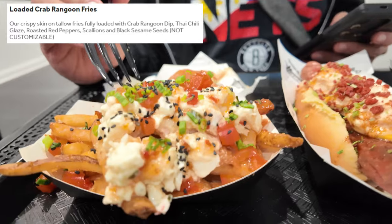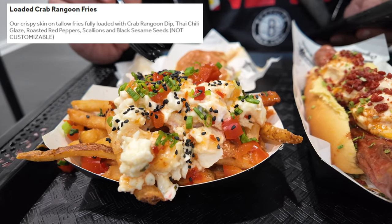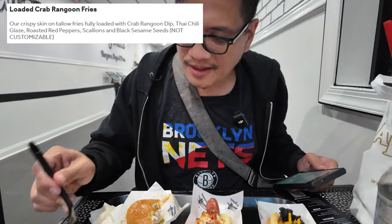This is their loaded crab Rangoon fries, and I think it has a slight chili sauce on it, roasted red peppers, scallions — you can see the scallions green and the black sesame seeds. Right away you can tell the fries are crispy. It's a combination of different flavors, but it all works. There's a little sweetness to it. Not bad at all.